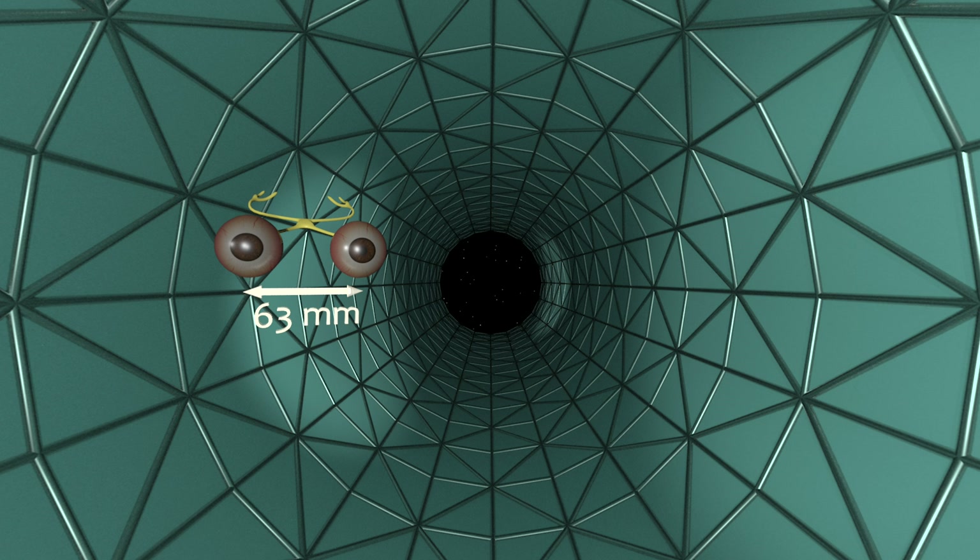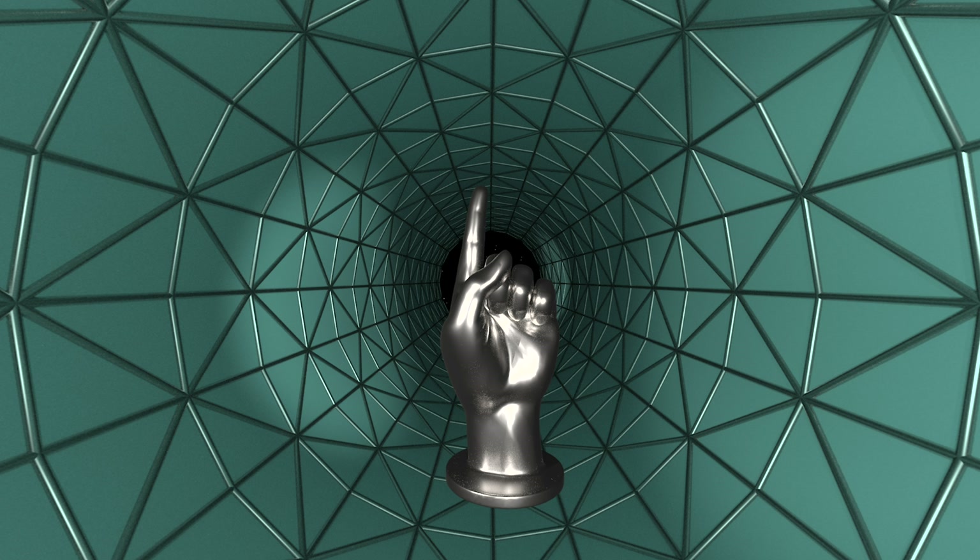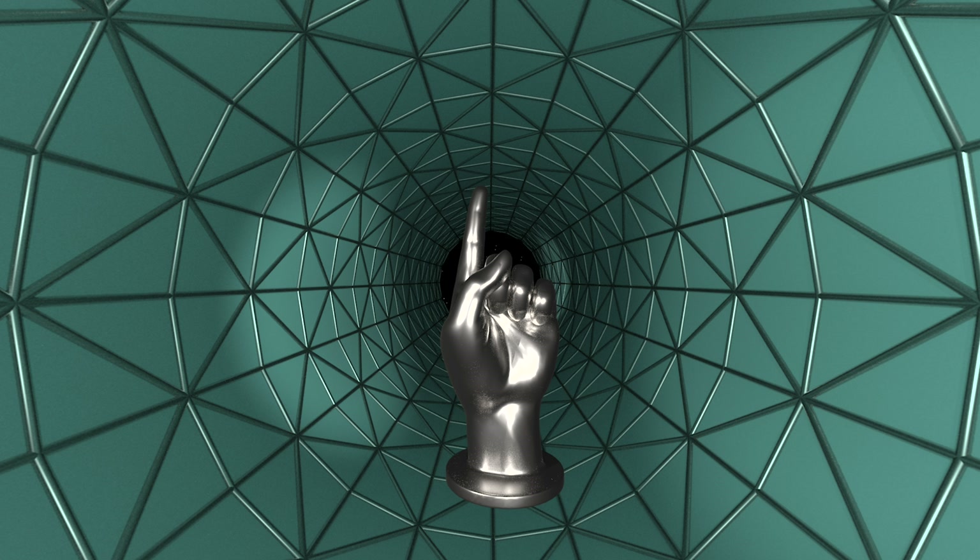Our eyes are separated by a small distance — on average about 63 millimeters. That means each eye sees an object from a slightly different angle. You've probably done this before: hold up your finger and look at it with just your left eye, then just your right eye. It looks like your finger is jumping back and forth. Objects that are farther away jump less. We call this parallax.